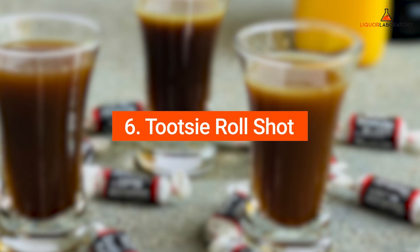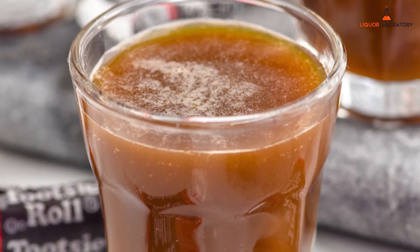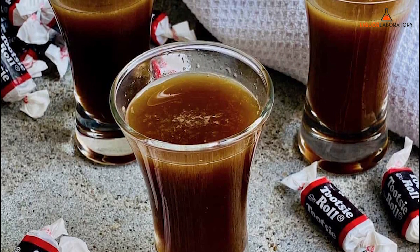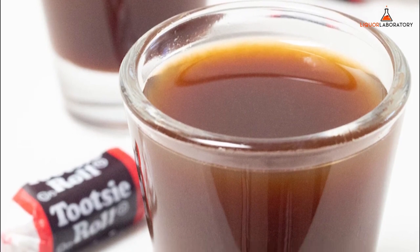6. Tootsie Roll Shot. Your favorite childhood chocolate, Tootsie Roll, is one of those loved shooters. The Tootsie Roll Shot is undeniably delicious because of caramel flavors, orange juice, coffee, and chocolate liqueur. The recipes could vary quite a bit depending on your preferences.